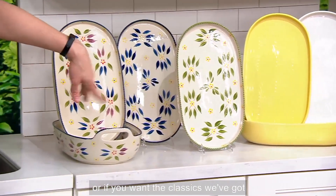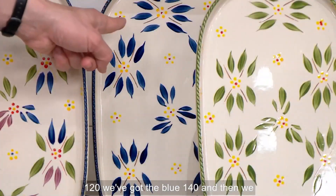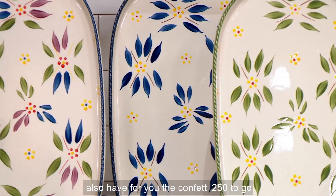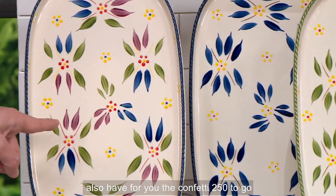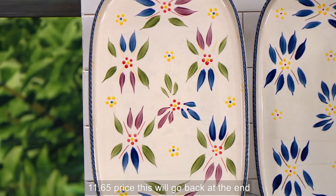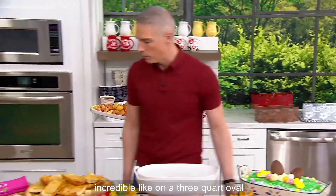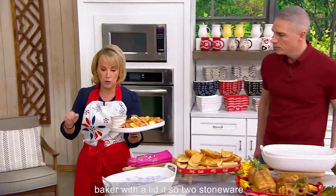Or if you want the classics, we've got green — 120, we've got blue — 140. And then we have the confetti, 250 to go around. $11.65. The price will go back up at the end of the day today. This sale price is incredible for a three-quart oval baker with a lid — two stoneware pieces.